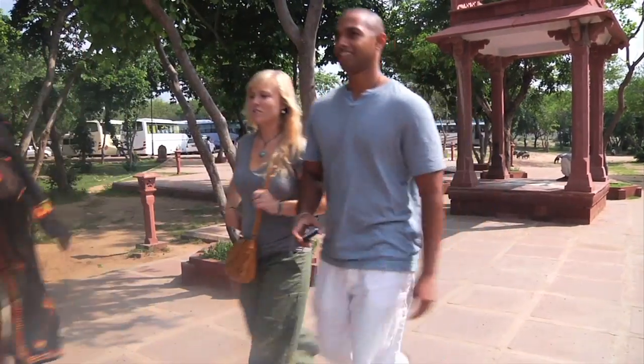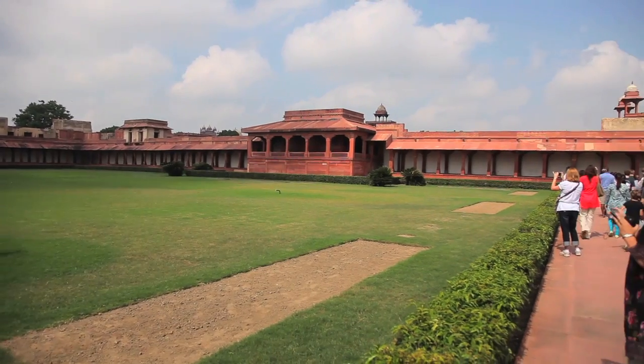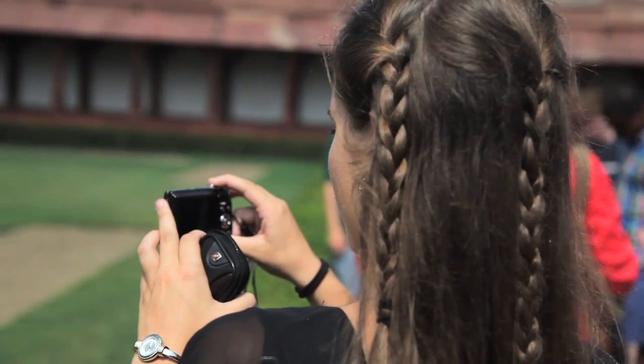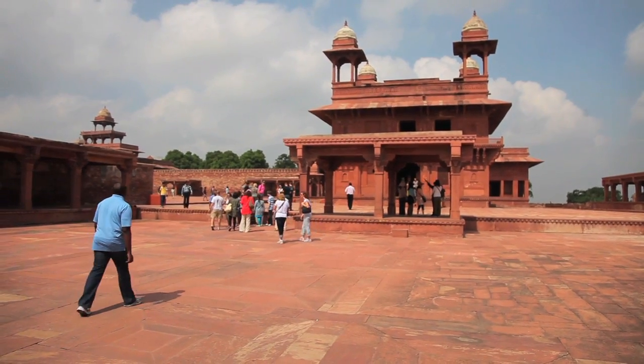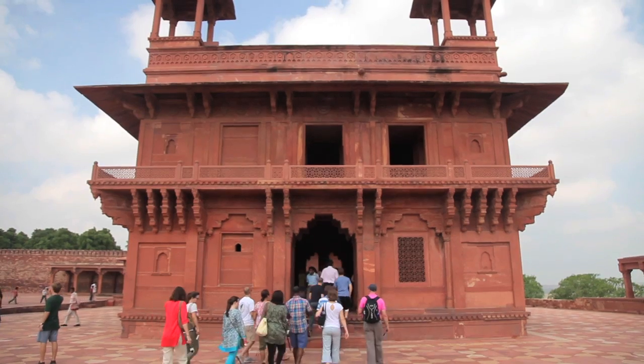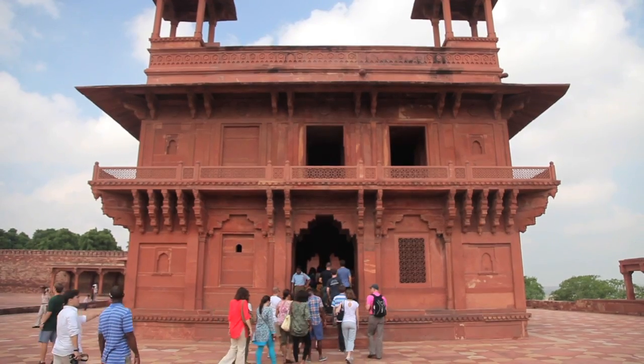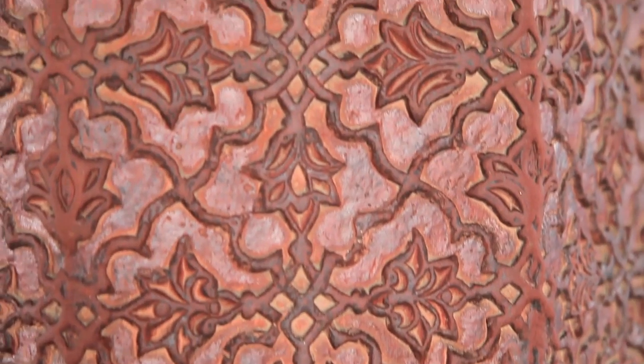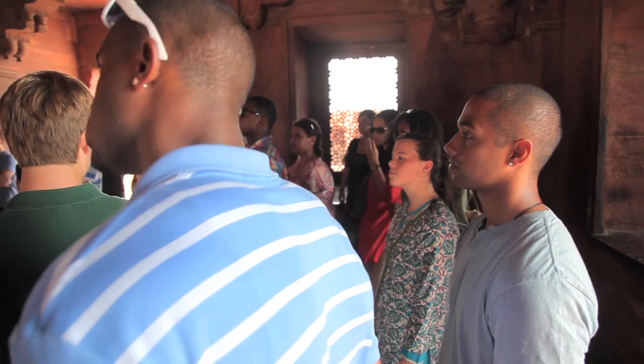We arrived in Agra and our first destination was Fatehpur Sikri. Visiting it was really interesting — it's an entire complex made out of red sandstone with beautiful floral designs. We got a great opportunity to see Indian historical architecture, with beautiful red stone and really intricate, detailed carvings throughout.